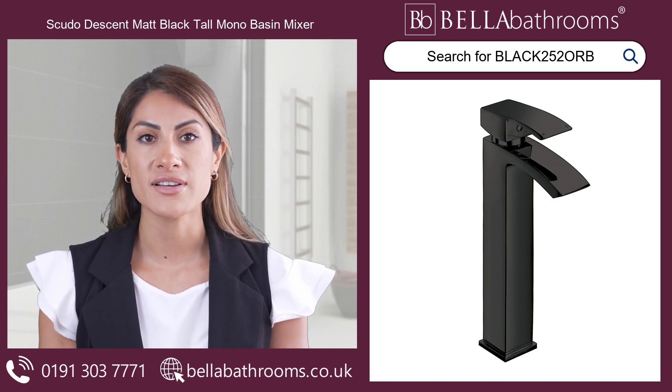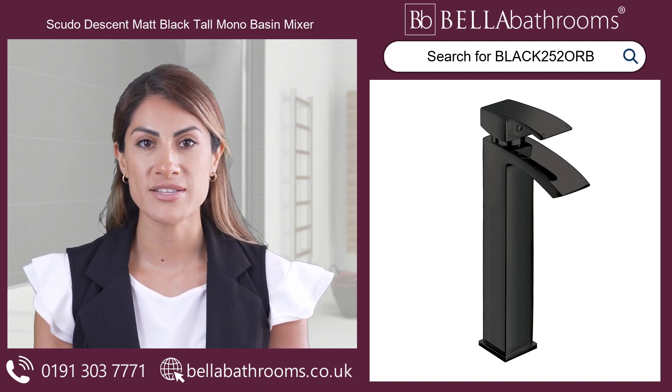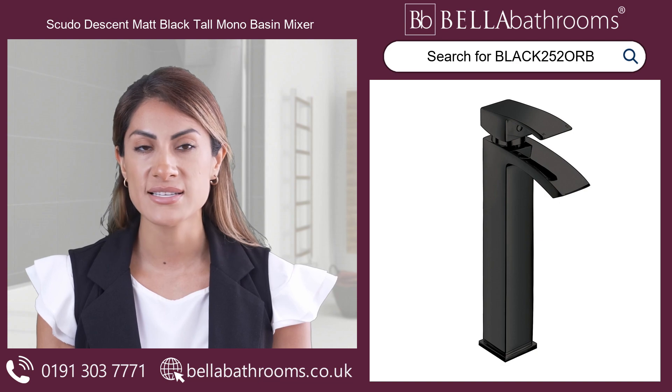The matte black finish and exceptional functionality make it a smart investment for upgrading your bathroom's aesthetic appeal. Not only does it look great, but its user-friendly design also ensures an effortless experience.